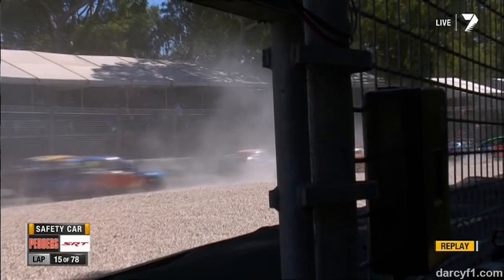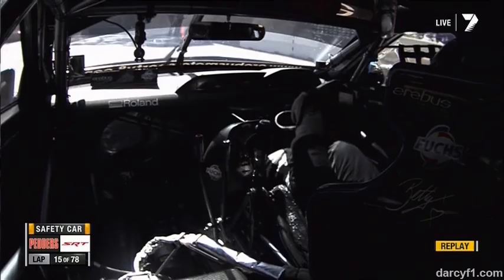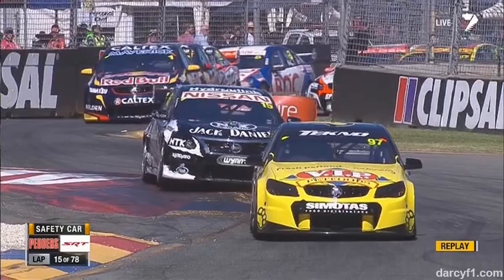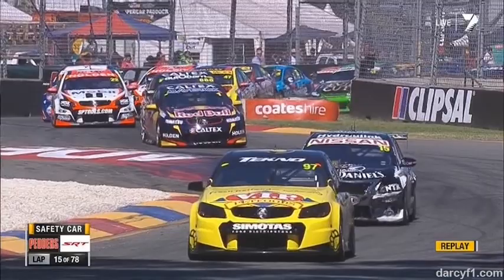This is Lee Holdsworth's view — oh, that was the big crunch. He got hit by Scott Pye and a few others. The contact actually started with the two Red Bull cars — they actually made contact on the way in there also. There's Slade down the inside. He makes contact with Tander. Tander makes contact with Bright. Totally out on the slide — full opposite lock — he's trying to steer it down.